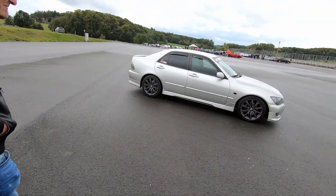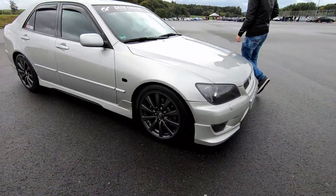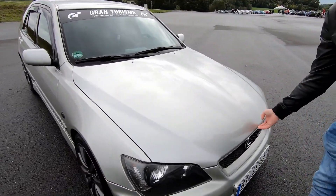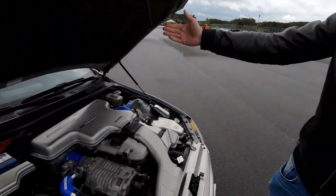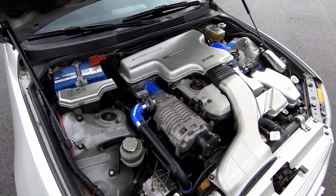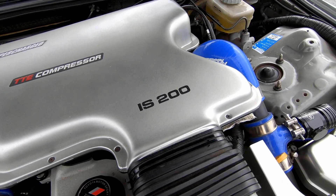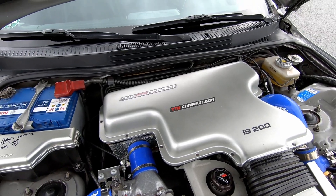Sure! Let's take a look at this engine. This thing is just beautiful — look at this. I love the wheels, the front end on this thing. Oh my god, what is that? Okay, so this is wild actually. This is an IS200 — I'm not kidding — it's an IS200 with a TTE compressor.